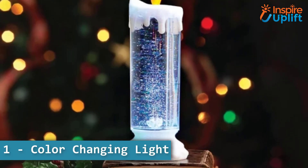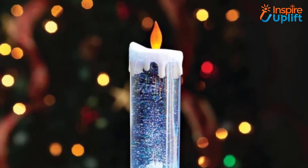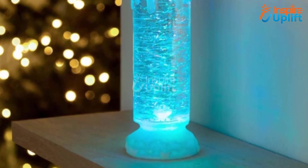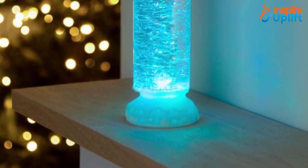At number 1 we have Color Changing Light. Give your bedroom a genuine feel of Halloween with this stylish color changing light. The candle uses LED in place of the flame so it is never blown out.